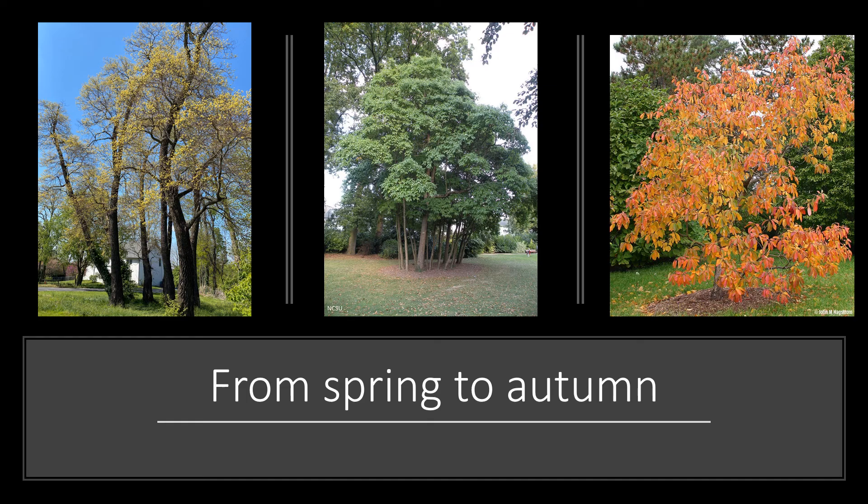Sassafras grows best in full sun or light shade in slightly acidic, well-drained soils. It's an overall beautiful tree for all seasons — spring, summer, fall — so hopefully you can get out in your neighborhood, park, or woodland and enjoy seeing sassafras this spring, summer, and fall.